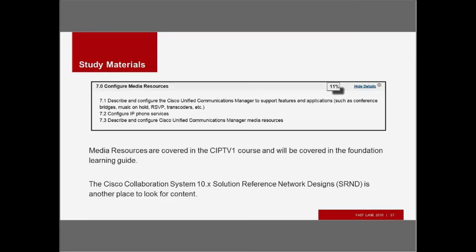Media resources are covered in the CIPTV1 course with labs. The SRND is another good place to look for discussion of media termination points, conference bridges, music on hold servers, and transcoders. Just 11% of the exam will be on these topics. Don't forget phone services — it's not a media resource, but we have to assume that although the Blueprint says media resource, you may have some questions on IP phone services.